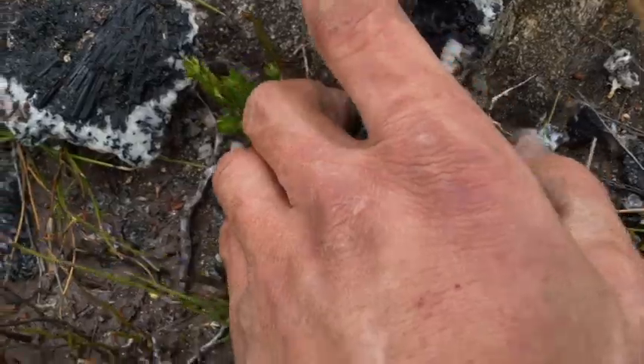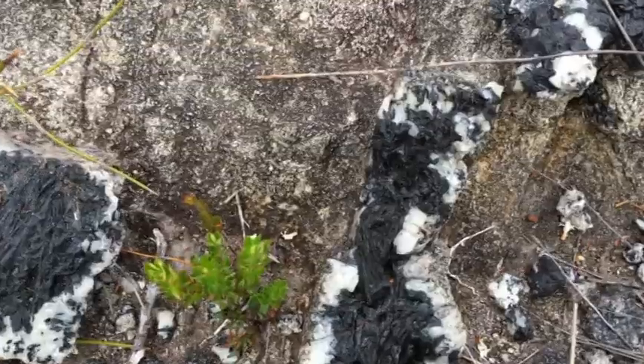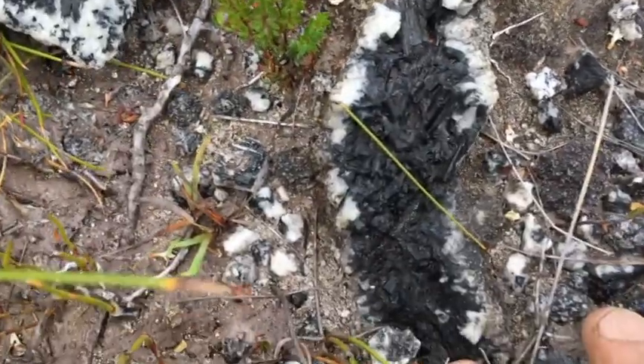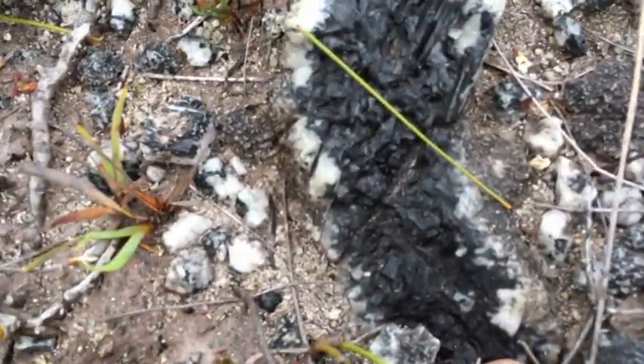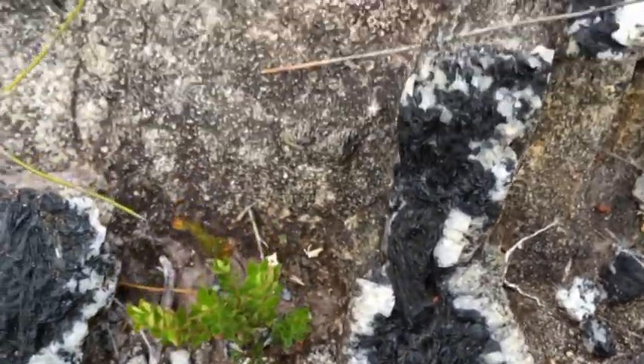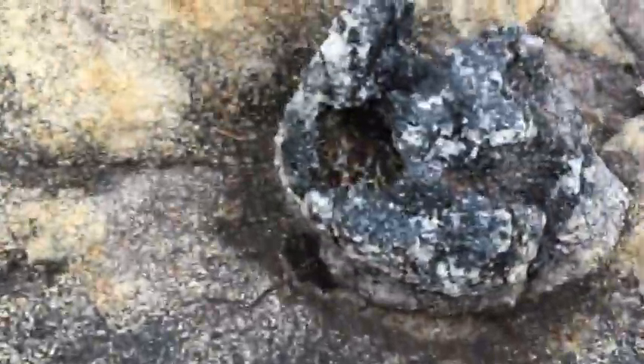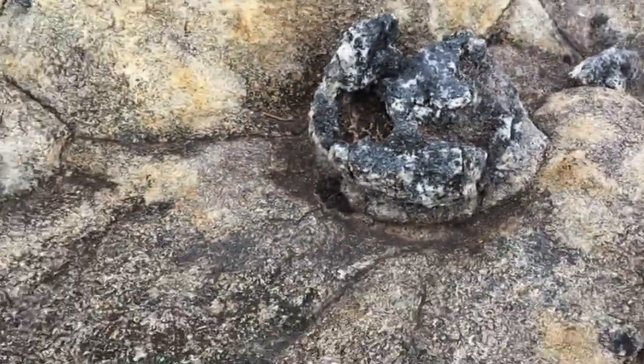Absolutely awesome. This is my first experience actually looking for tourmaline, so for me I'm like a kid in a candy store. Look at that stuff. I'm absolutely amazed by that. It's beautiful. I'm just amazed that it runs in the vein in the rock like that.